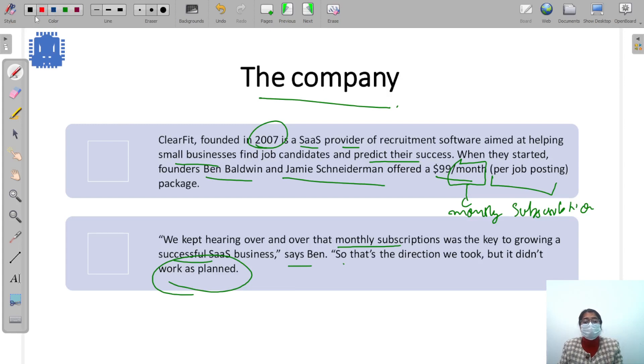They followed the conventional path that everyone was recommending — 100 people said monthly subscriptions — so they went ahead with it. It's like asking everyone at a restaurant whether the food is good, and they all say yes, so you go there. But you didn't taste it yourself. That same thing happened with ClearFit: they followed the conventional path and it didn't go as planned.